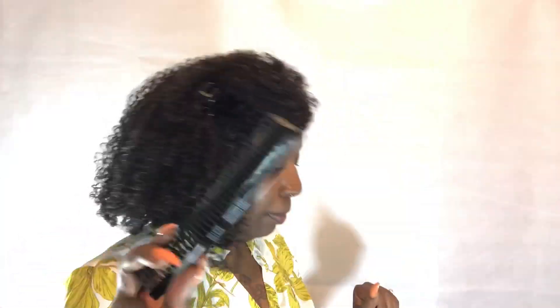I got a three-row comb from Sally's — I wanted this comb to do my wash and goes with. And if you have a TWA, a three-row comb is really good because you can part your hair off in sections and really work the product in and define your curls at the same time. It's a must-have.